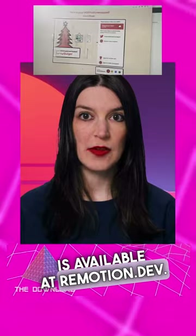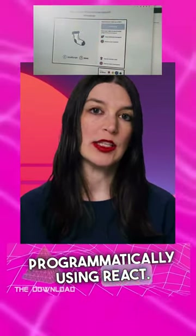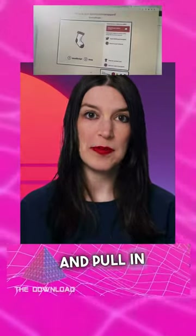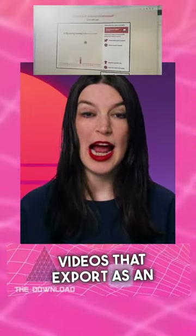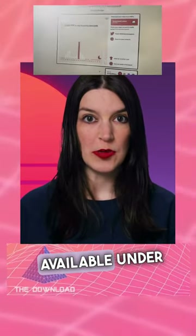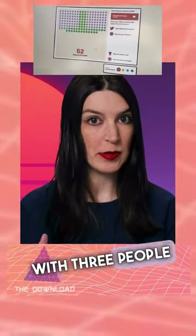Remotion, which is available at remotion.dev, lets you create videos programmatically using React. So you can use React components and pull in APIs from other sources, and then create videos that export as an actual MP4 file. And Remotion is available under a split license — it's free for individuals and for companies with three people or less.